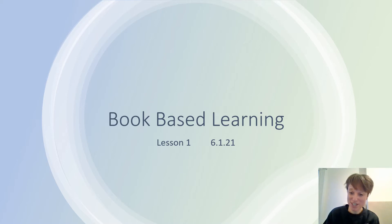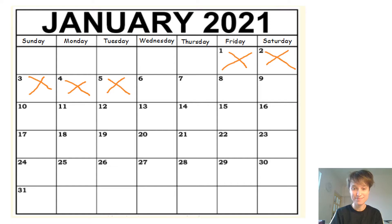You might want to pause this video here and go and gather everything that you need and then come back when you're ready. Okay, so we're going to start our lesson by talking about today's date. I'd like you to have a look at the calendar to help you and tell your adult what the date is today, remembering to use a full sentence — try to say 'the date is' before your answer. You might want to pause the video here and take the time to do that.